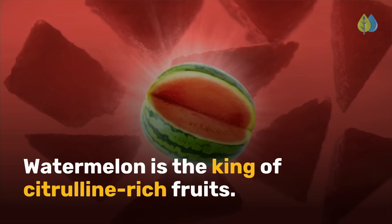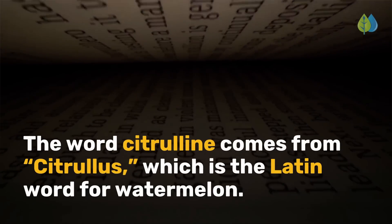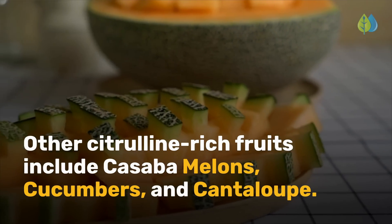Watermelon is the king of citrulline-rich fruits. The word citrulline comes from citrullus, which is the Latin word for watermelon. Other citrulline-rich fruits include cassava melons, cucumbers, and cantaloupe.